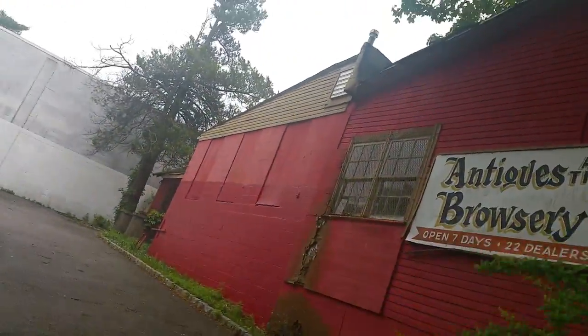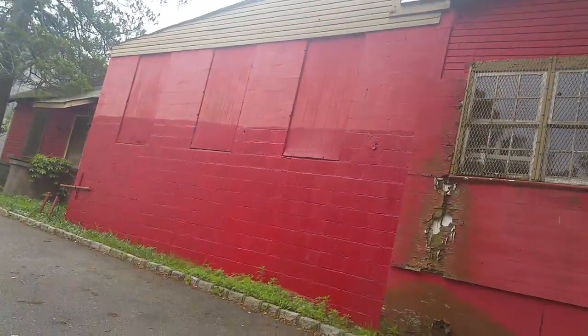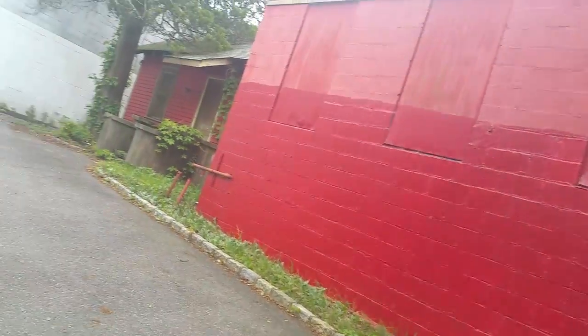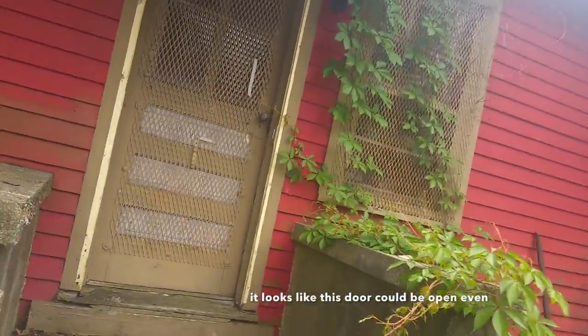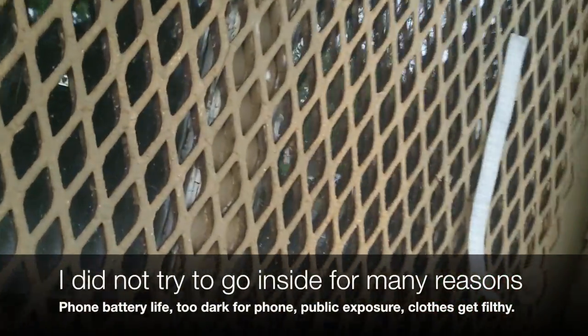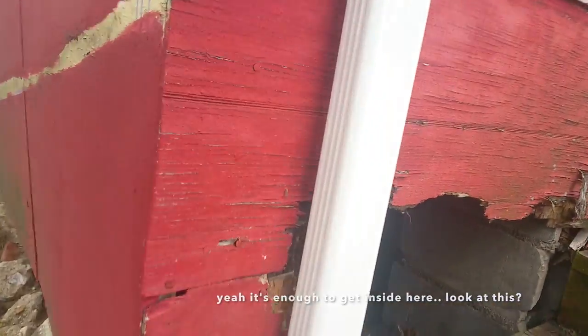Oh my god, I could get right into the building right there. Antiques at the browser — long gone. This door could be open even — it's crazy. Could this be open? It's almost openable. Something's holding it but not much. A big animal could go through that hole right there. Yeah, it's enough to get inside here — go through here and you're inside. There it is.